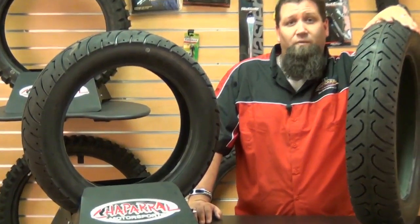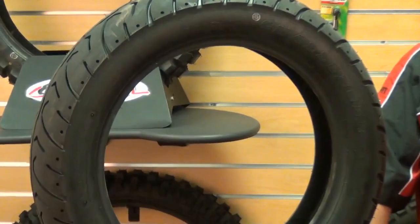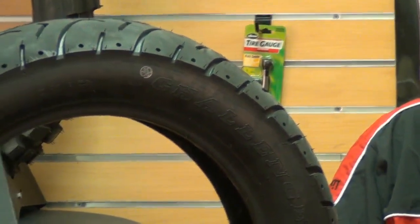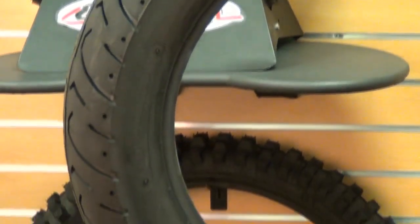The Kenda K657 Challengers are available for front and rear, and while they can be used independently, when used together, the matching tread pattern found on both tires equates to more responsive handling and cornering, as well as providing a smooth, consistent feel from front to back.